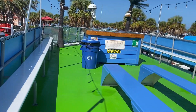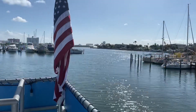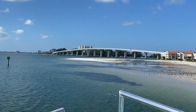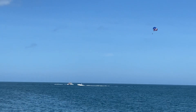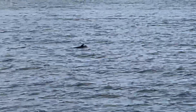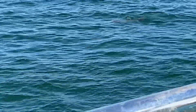Another attraction was the dolphin excursion with Tropical Boat Tours. They took us out into the bay near Clearwater Beach. We were just out there the night before, so it was so fun to see the beach from out in the bay. Tropical Boat Tours guarantees that you will see dolphins on their excursion and they did not disappoint — we saw so many dolphins out there in the bay.